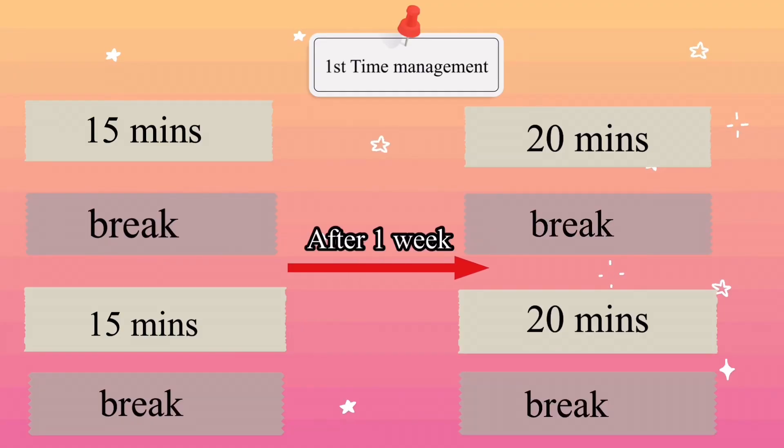After a week, extend your study time by 5 minutes — from 15 to 20, 20 to 25, and so on. This tip is really wonderful because when you start daydreaming, the timer will go off automatically, and you can stay focused within the set amount of time because you already know when you are going to daydream.